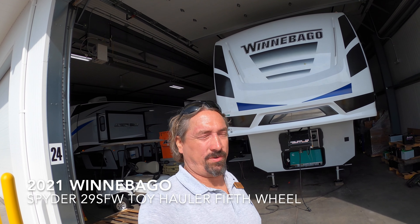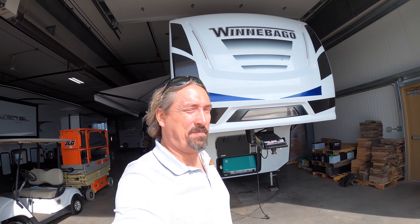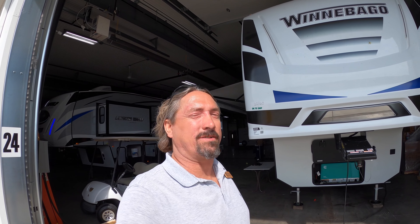Good morning, my name is Michael Kosky with Bullion RV in beautiful Duluth, Minnesota. It's a hot sunny day today — I apologize for squinting but the sun is in my eyes. Today we're going to take a look at the new Winnebago Spyder 29SFW 5th wheel toy hauler.